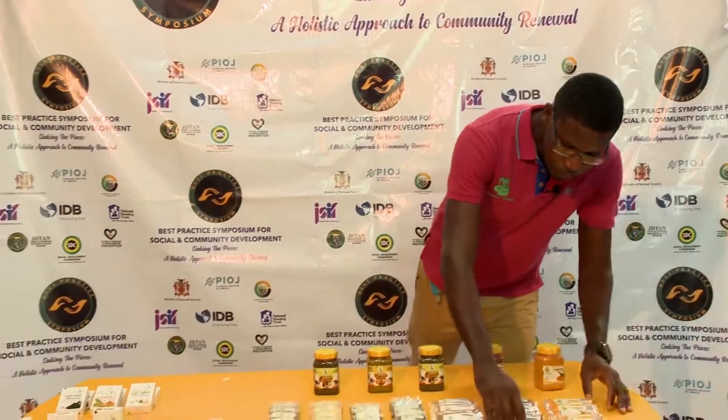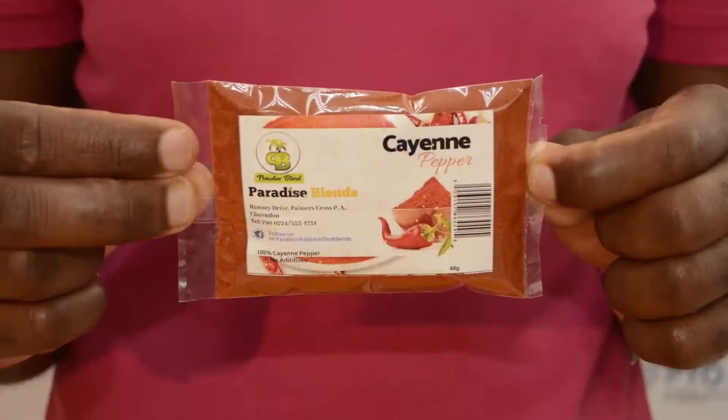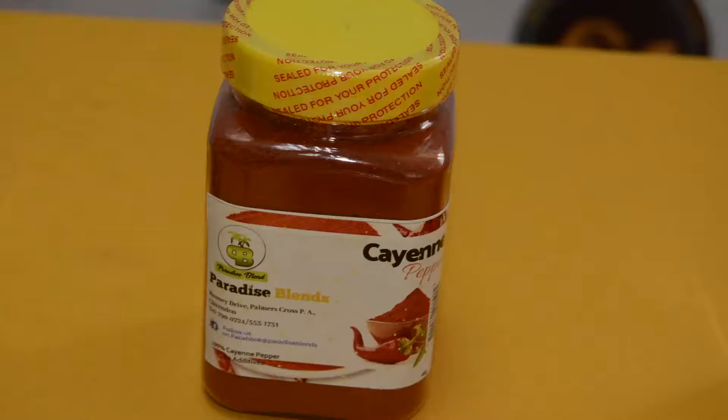We also have cayenne pepper, which also helps to boost your immune system. It also helps to lose some weight and to help with your asthma and your circulation problems. We also have it in a larger container which is 375 grams.